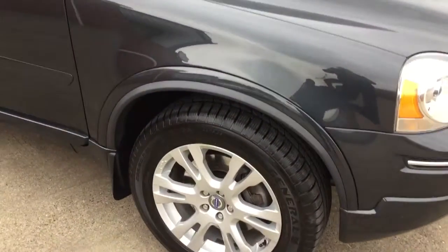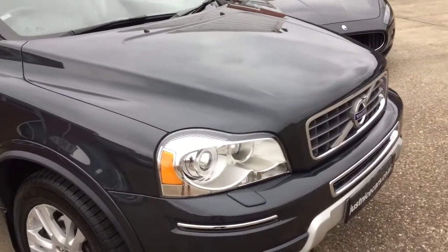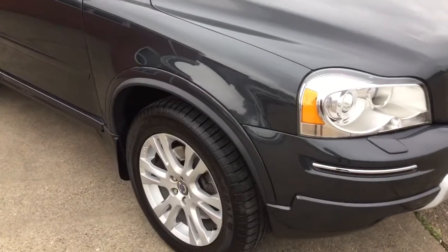So I'm going to start at the front. It's a one-local-owner car, supplied by our local Volvo dealer, Riverside Volvo, and full service history by them.